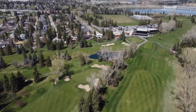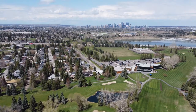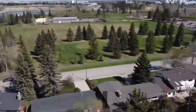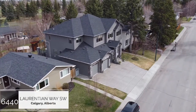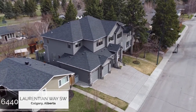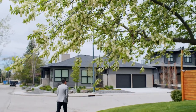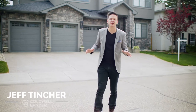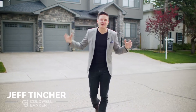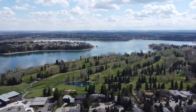Every once in a while, a truly remarkable home comes onto the market in a location that sets it apart from the rest. And this masterpiece nestled among the majestic, mature trees and captivating curb appeal of Laurentian Way is that property. I'm Jeff Tincher with the Starnes Group at Coldwell Banker Complete Real Estate. I want to take you through my latest amazing listing in beautiful North Glenmore Park.